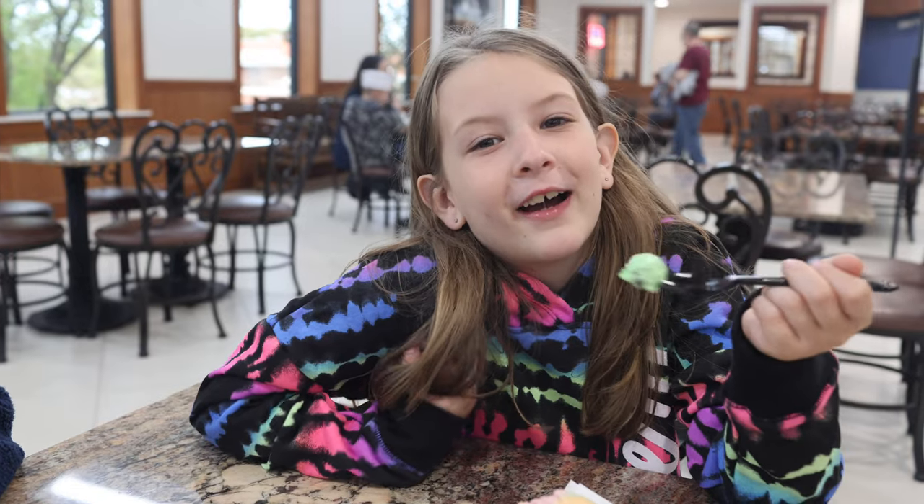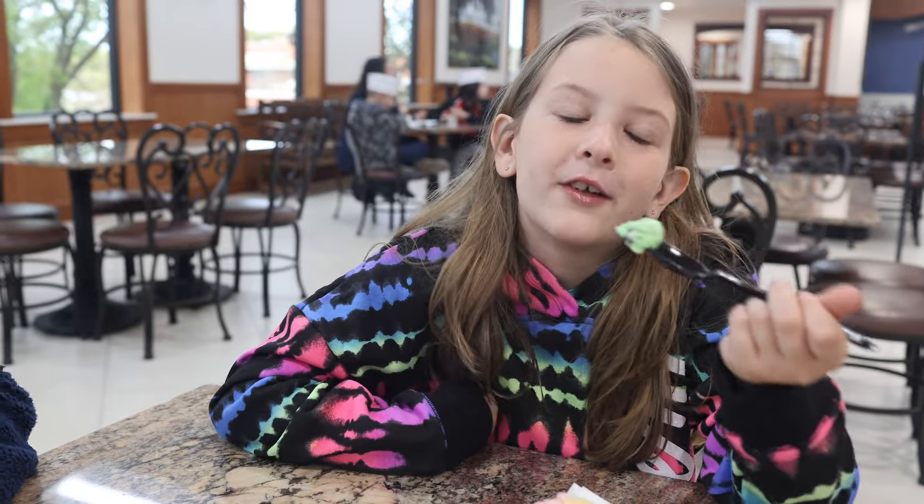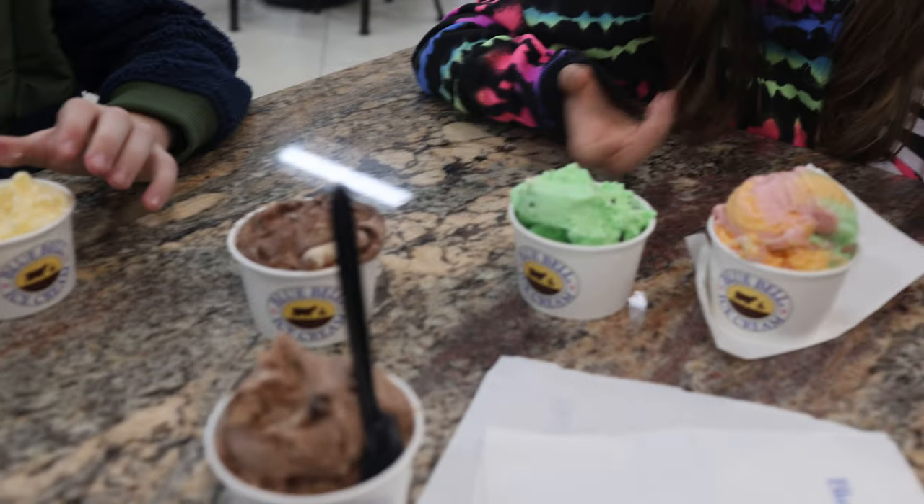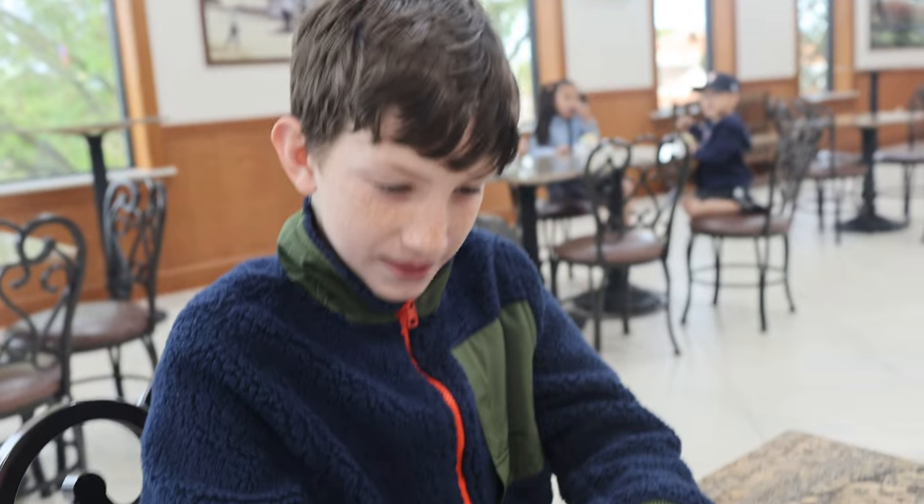The best part is the ice cream — it's only a dollar a scoop. So you can try all these different flavors for just a dollar. Homemade vanilla...